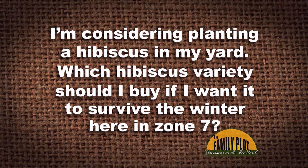I'm considering planting a hibiscus in my yard. Which hibiscus variety should I buy if I wanted it to survive the winter here in Zone 7? This question is from Karen Natoka, directed at you, Joellen.